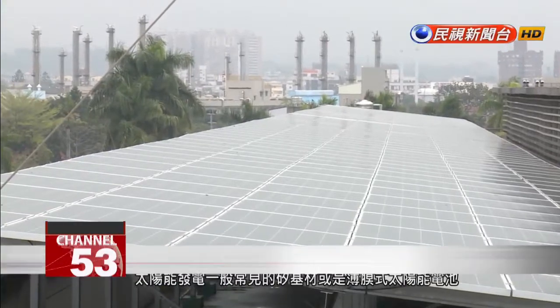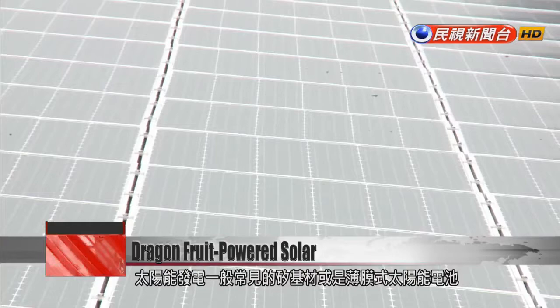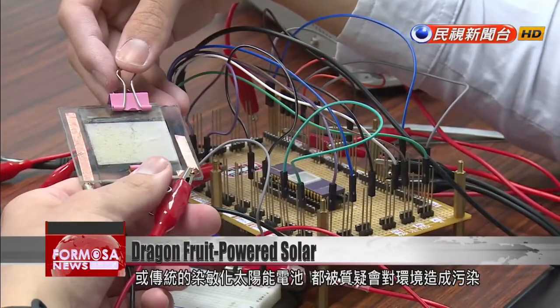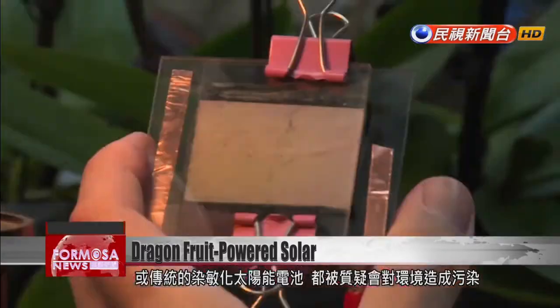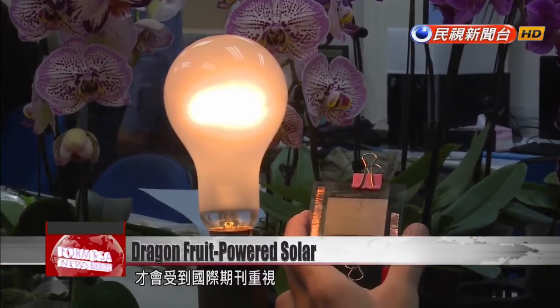Solar power generation traditionally requires silicon substrate cells or other cells manufactured in a way that takes a heavy environmental toll. National Jiayi University found that traditional cells can be replaced with natural ones, and its research drew the attention of an international journal.